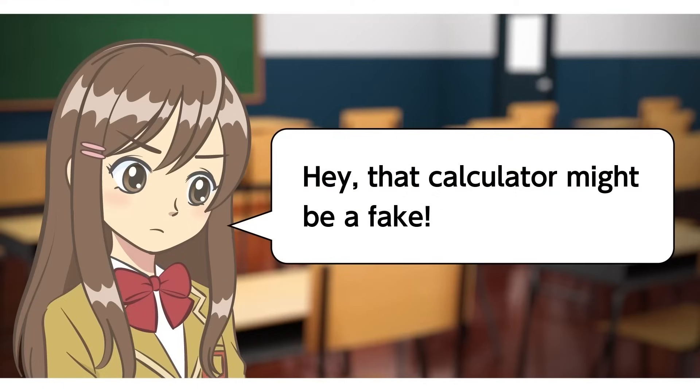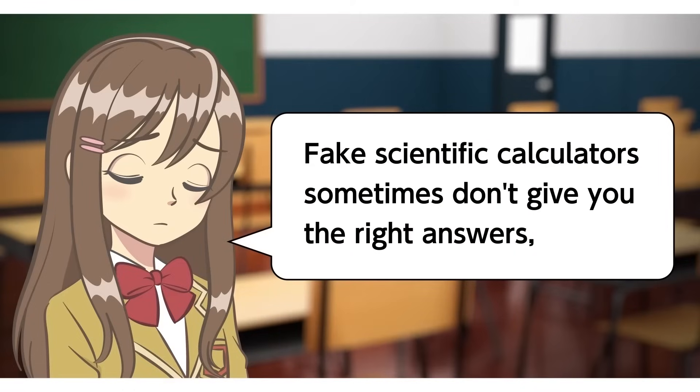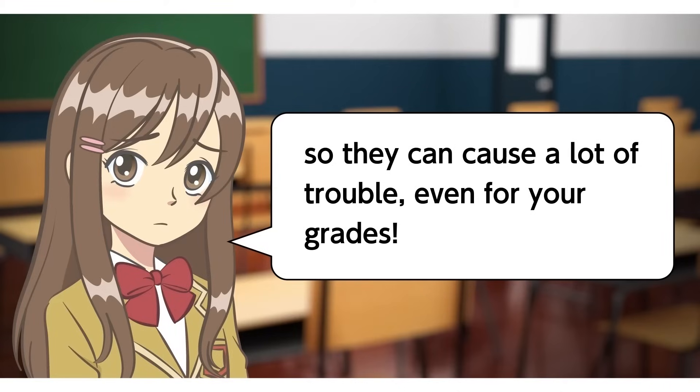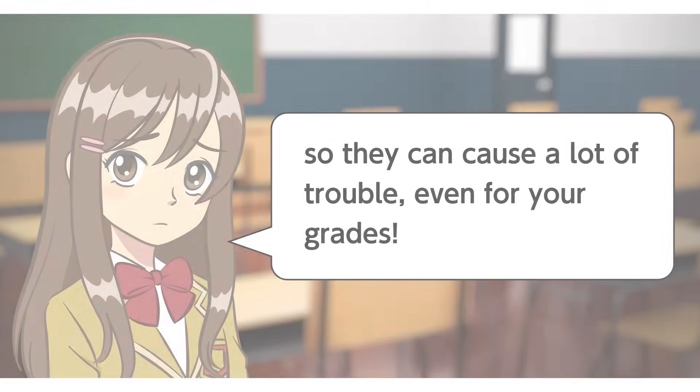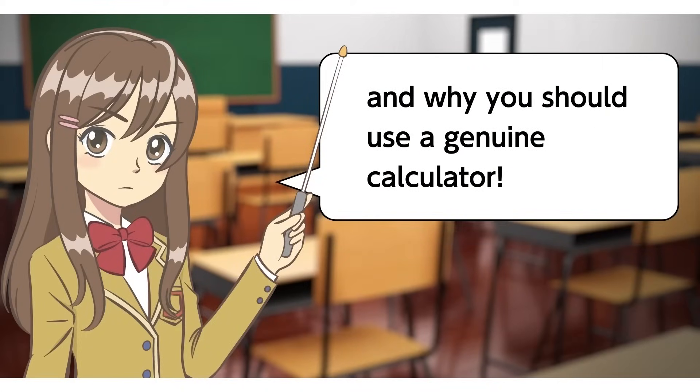Hey, that calculator might be a fake. What? Fake scientific calculators sometimes don't give you the right answers, so they can cause a lot of trouble, even for your grades. I'll show you the difference between the genuine and the fake ones, and why you should use a genuine calculator.